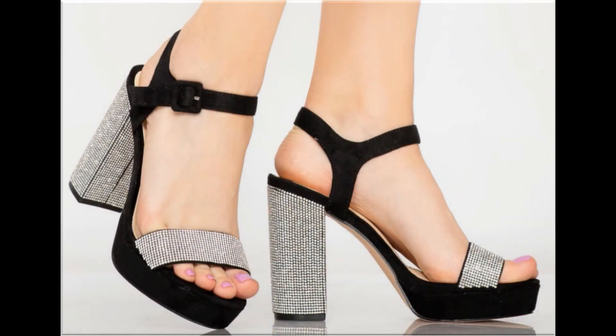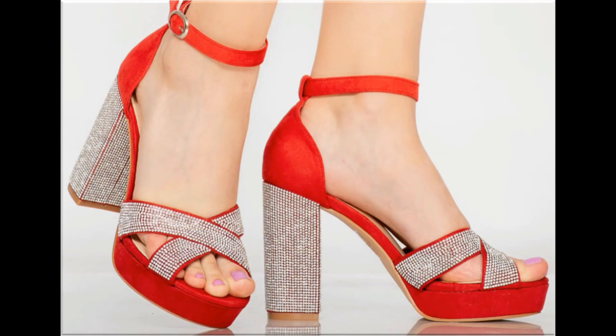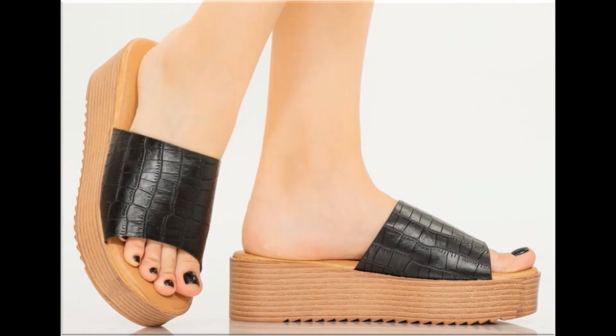Assalamualaikum viewers, welcome to my channel. I hope you are all well and doing great. Today in this video I am sharing one of the most stylish, pretty branded sandals — new designs and new collection for ladies.